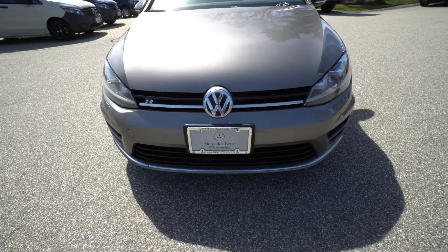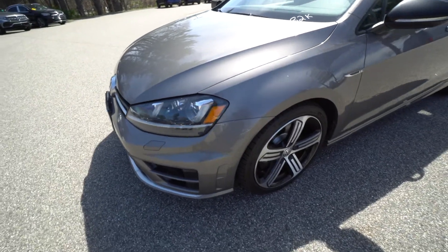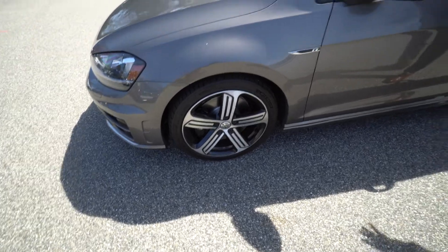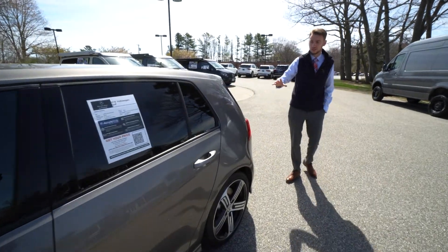We've got sport bumpers, nice LED headlights, and what I think is a classic looking five-spoke Volkswagen wheel. We get nice R badging along the side of the fender. We've got dark windows and the body is in really good shape — the car is really clean.